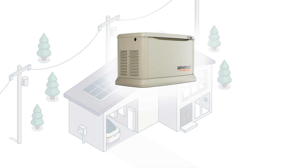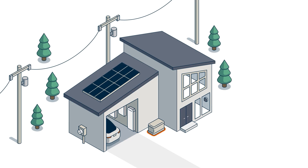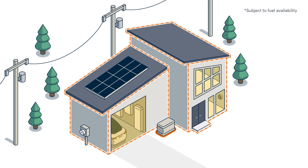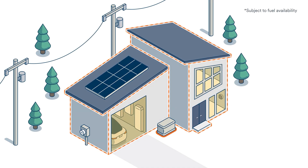For ultimate peace of mind, complete your home energy ecosystem with a Generac Home Standby Generator for virtually endless backup during extended outages.